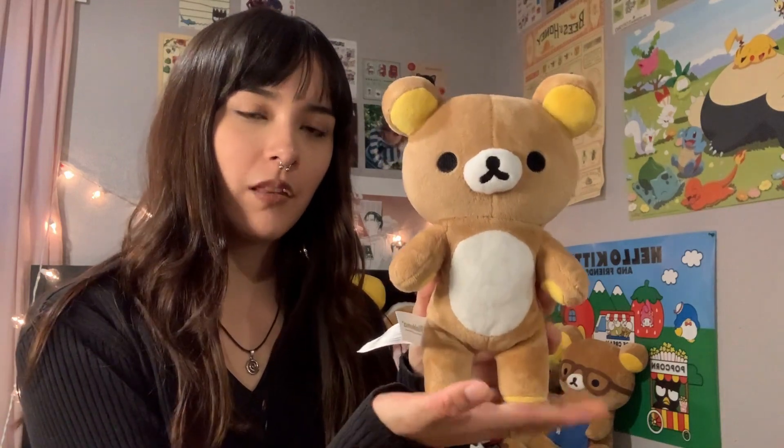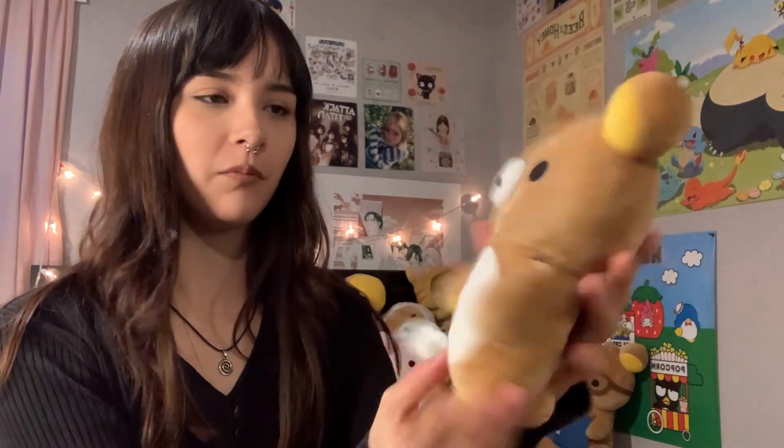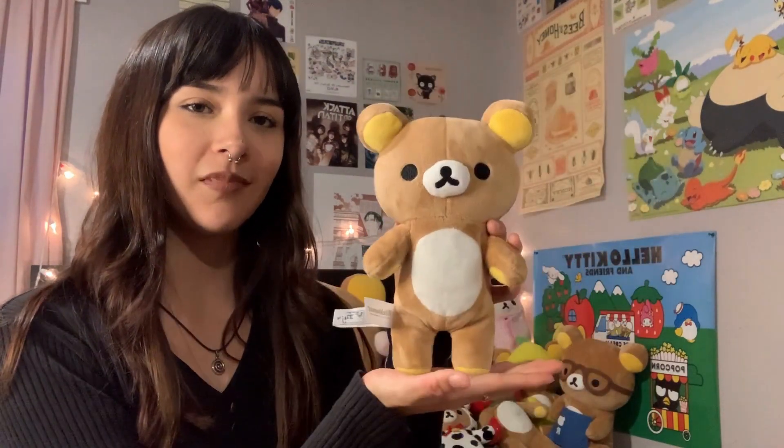Next up is this very basic one — this is one of my first Rilakkumas I actually bought myself. I got him at Books-A-Million. His little zipper in the back actually opens. I love him so much — he's really small but he's mighty. His mouth is a little crooked but yeah, that's it.